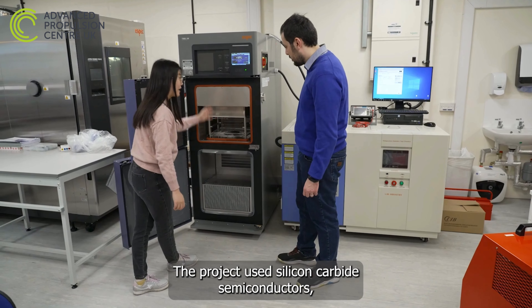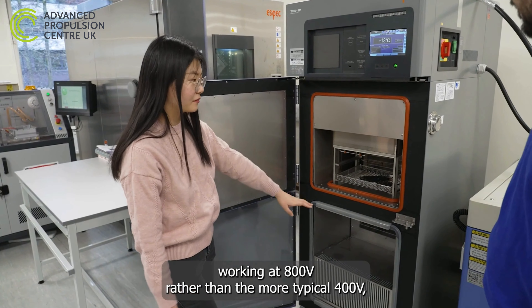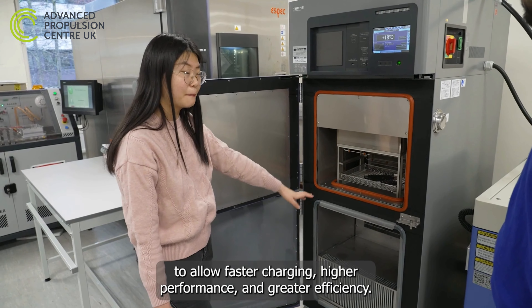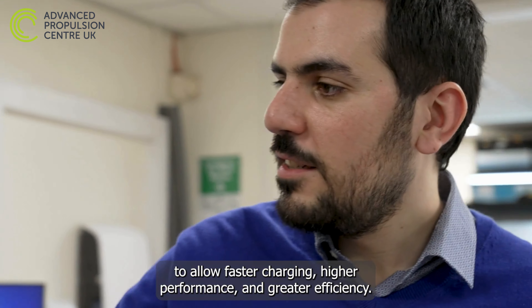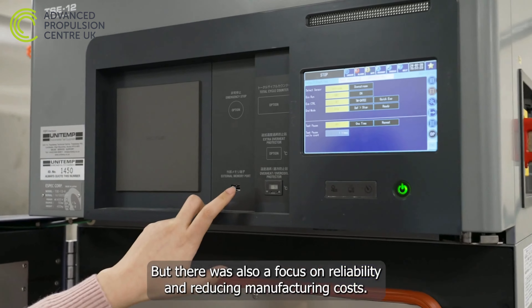The project used silicon carbide semiconductors working at 800 volts, rather than the more typical 400 volts, to allow faster charging, higher performance and greater efficiency. But there was also a focus on reliability and reducing manufacturing costs.